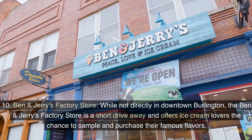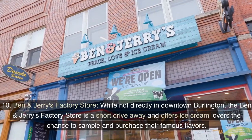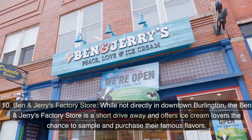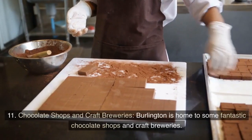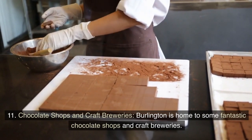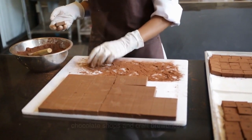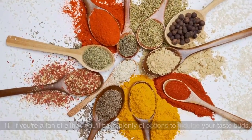10. Ben & Jerry's Factory Store. While not directly in downtown Burlington, the Ben & Jerry's Factory Store is a short drive away and offers ice cream lovers the chance to sample and purchase their famous flavors. 11. Chocolate Shops and Craft Breweries. Burlington is home to some fantastic chocolate shops and craft breweries. If you're a fan of either, you'll have plenty of options to indulge your taste buds.